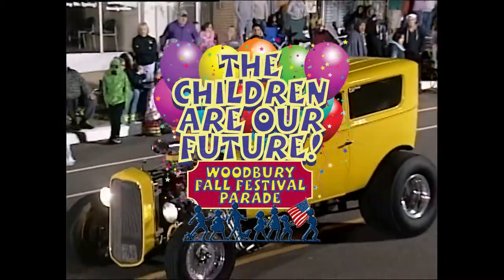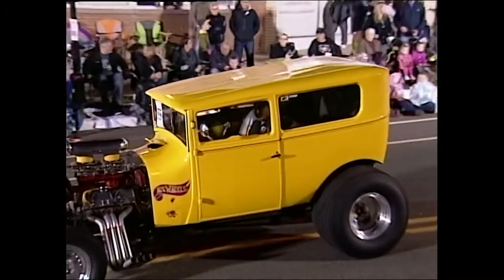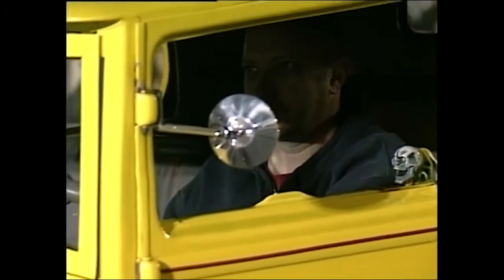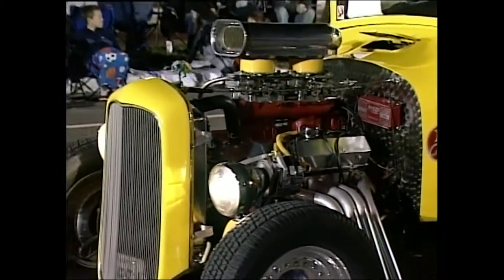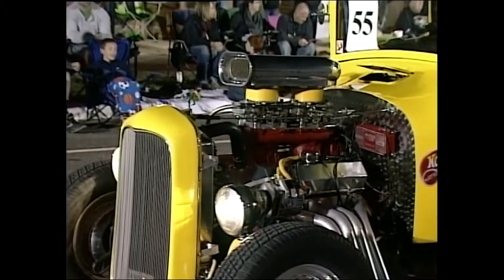This is Miller's Model T from the American Graffiti movie, owned by Bill Willingham. This 1926 Ford Model T hot rod was featured in the movie American Graffiti, and autographed by Paul Lamont.